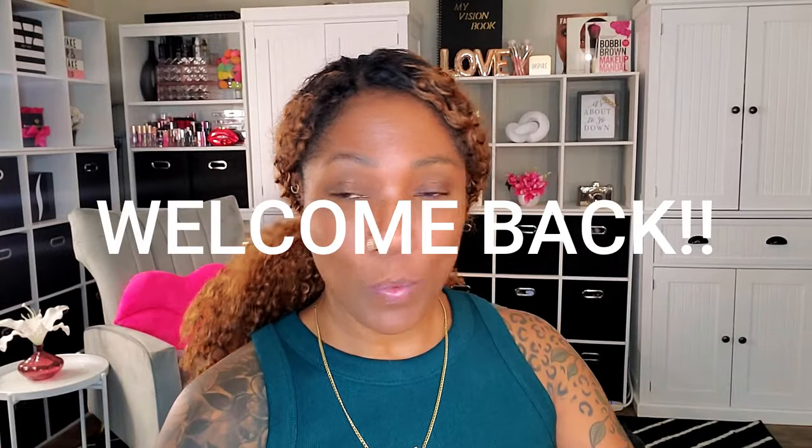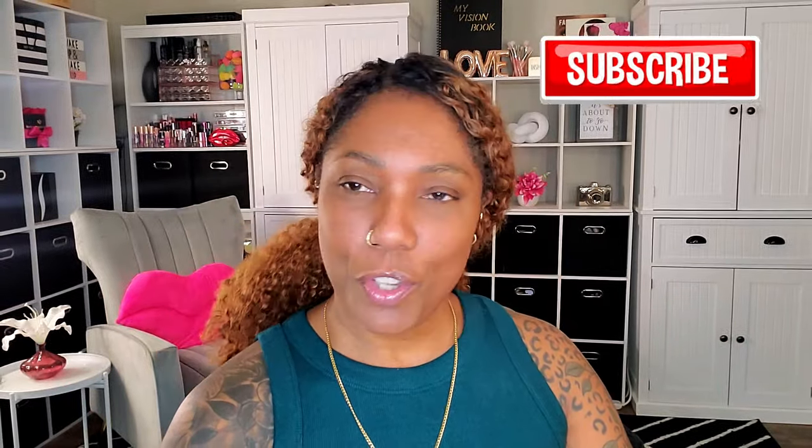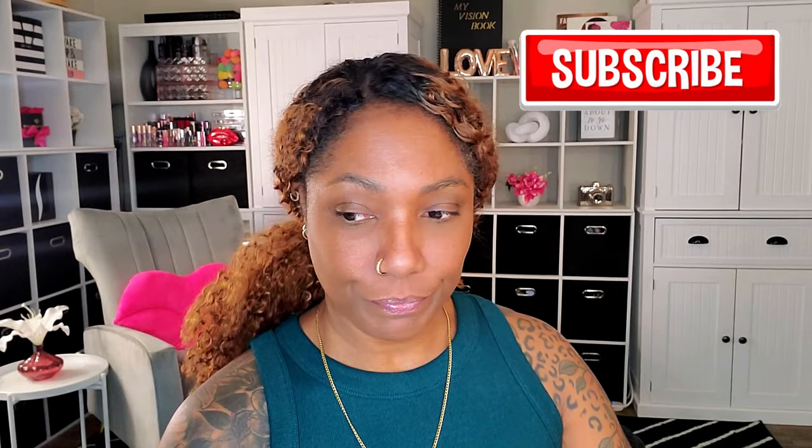Hi you guys, welcome to another vlog. Your girl did a little bit of shopping and I've got some packages delivered today. It is after the holiday so we got some deliveries that came, figured I'd just open them with you guys and see what we got.